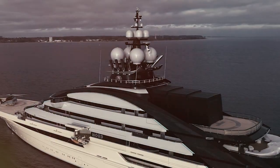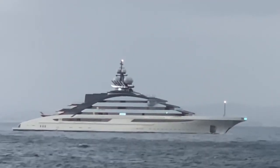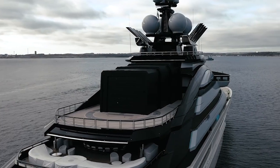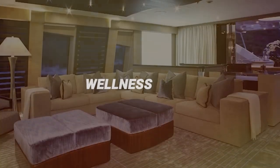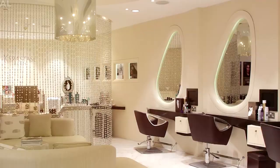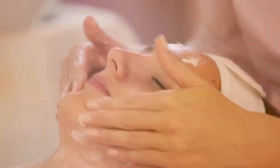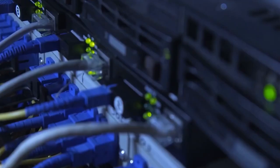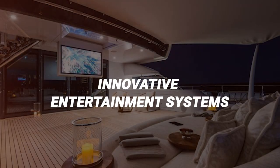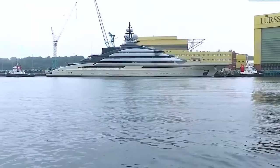Dining on the Nord is an entirely unforgettable experience. The formal dining area has a huge table and elegant chairs, and gourmet meals are prepared by world-class chefs. Guests can also enjoy al fresco meals on the deck while taking in the beautiful views. The yacht has a spa and wellness room with a fully equipped gym, massage rooms, a sauna and steam room, all with ocean views. Advanced technology on board includes high-speed internet, innovative entertainment systems and an advanced security system to protect guests.